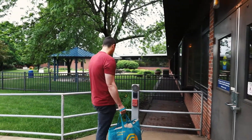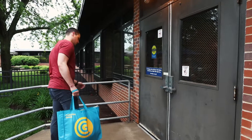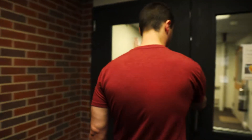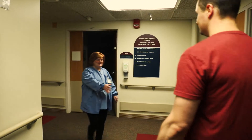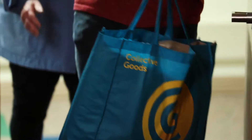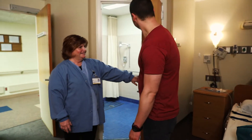Your security is important to us. Our building is locked at night and the grounds and parking garage are checked by security. Press the intercom button found to the left of the door when you get to the entrance. A technologist will greet you and show you to your room. Each bedroom is designed like a hotel room with a full-size bed, private bathroom, and TV.